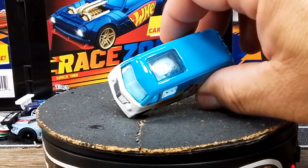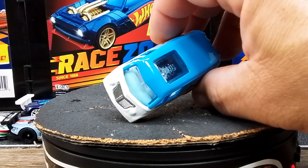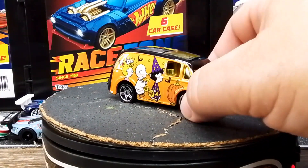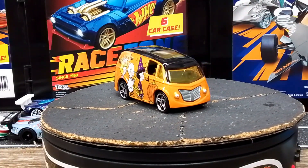What's nice about these is they do have a separate engine inside — it can be taken out, swapped out, or just detailed. And then this one, the Charlie Brown Halloween theme — pretty stinking nice.